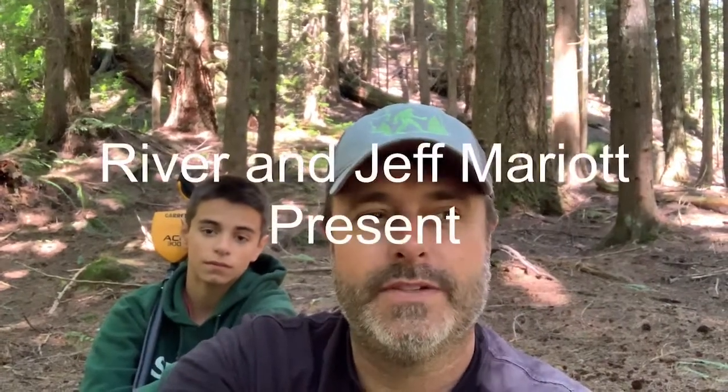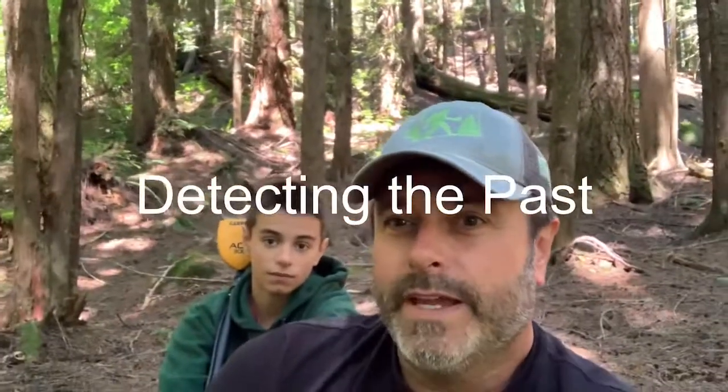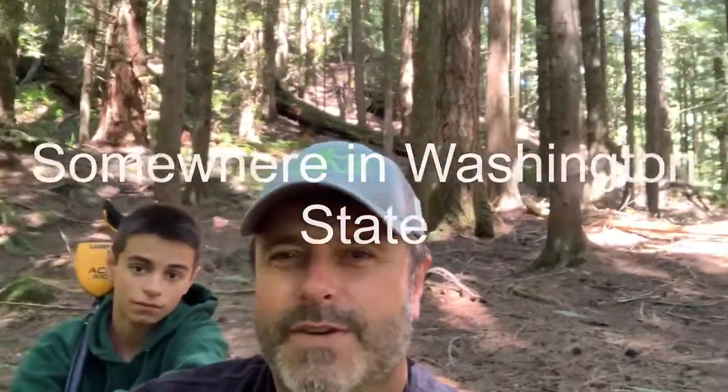We're up here on a beautiful Saturday afternoon in the Pacific Northwest, up in the mountains. We are detecting an old pioneer site where they used to cut down giant trees, finding lots of cool artifacts and trying to figure out how they lived 150 years ago up in this awesome beautiful woods.